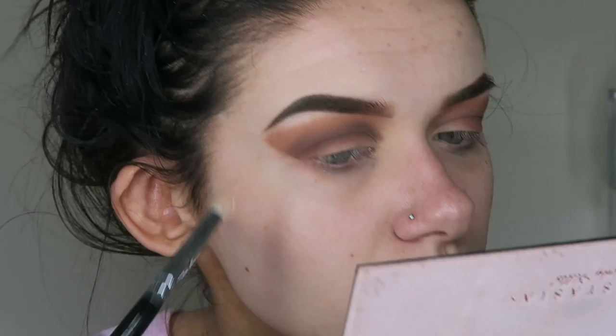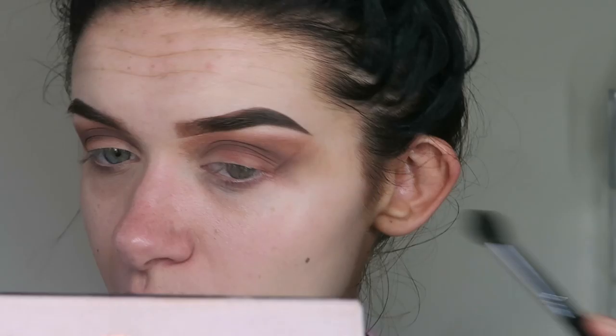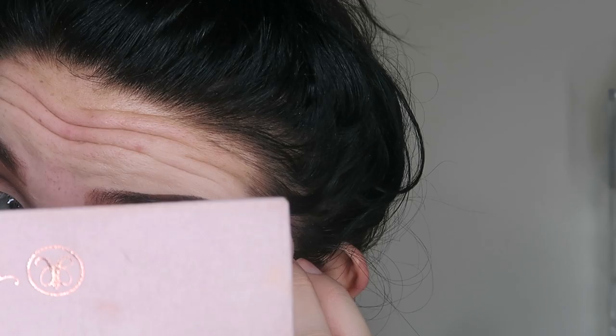I'm taking the shade Tempera and highlighting my brow bone with a Zoeva 230 Luxe Pencil Brush. Then I'm going back with a big fluffy brush to make sure there are no harsh lines and to blend the brow bone highlight and the transition shades into one another so there's no big permanent harsh line.